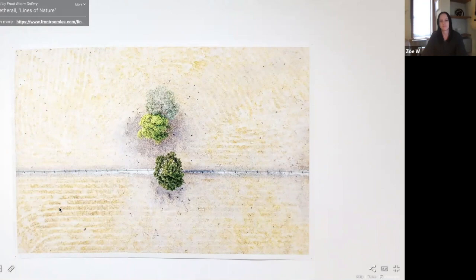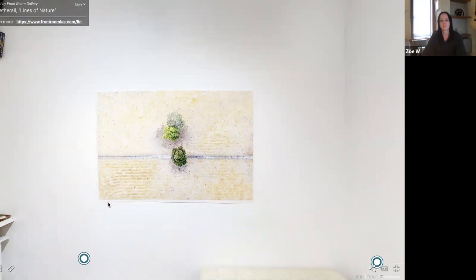Beth Derry is saying that the landscape almost looks like a fingerprint — a human-nature mix — and she says it's gorgeous.